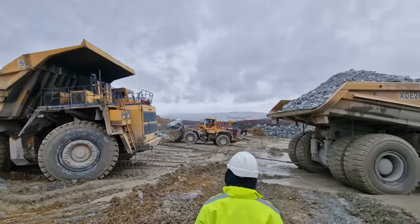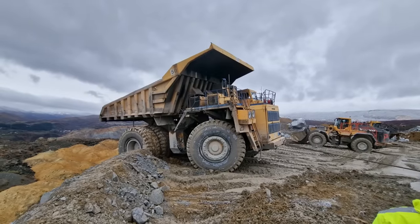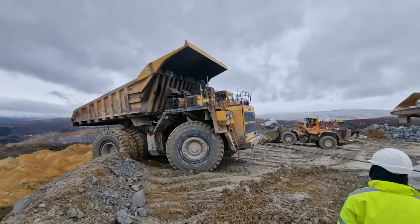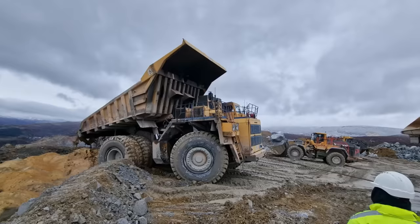Meet the driver's biggest fear. This safety berm gave way due to the truck's immense weight. The reason lies in the fact that the safety berm was made of soft and muddy material, causing the truck to sink. The worst-case scenario could have been the truck tipping over.